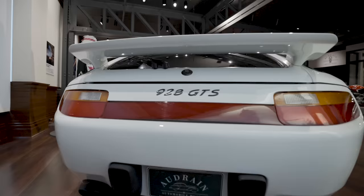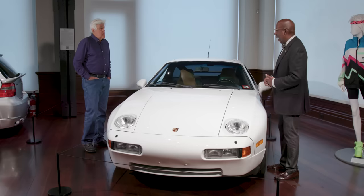This is a 1993 GTS model — one of the last models made. Being a GT man and a sedan man, this is my kind of car.